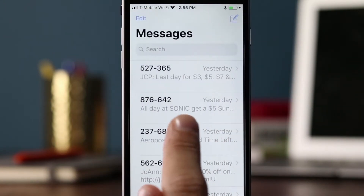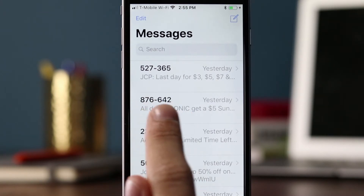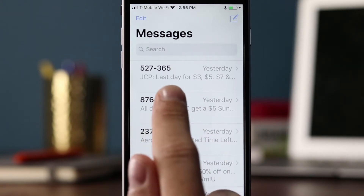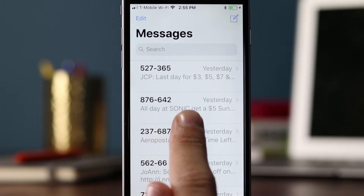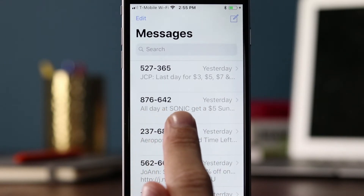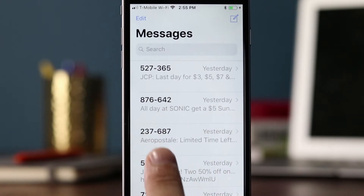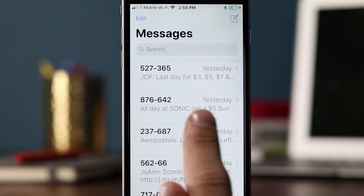So that is JCPenney. The next one is coming from short code 876-642, a six-digit short code. The preview is very important — you want to say the brand name in the first part of the message and give them some incentive or anticipation to click. This one says 'all day at Sonic,' so we know it's coming from Sonic, and 'get $5' then it kind of trails off. The number of characters displayed in the preview depends on the font size on the mobile phone. Let's click on it.